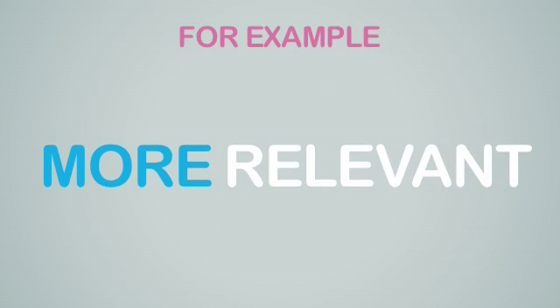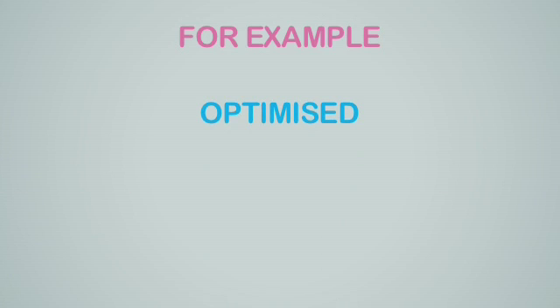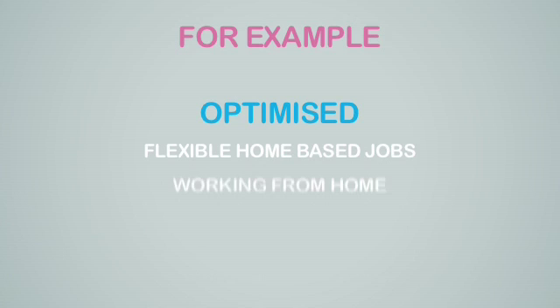But then how can we be even more specific and more relevant? So to create an even better long tail keyword, we started optimizing flexible home-based jobs and flexible home-based jobs working from home.